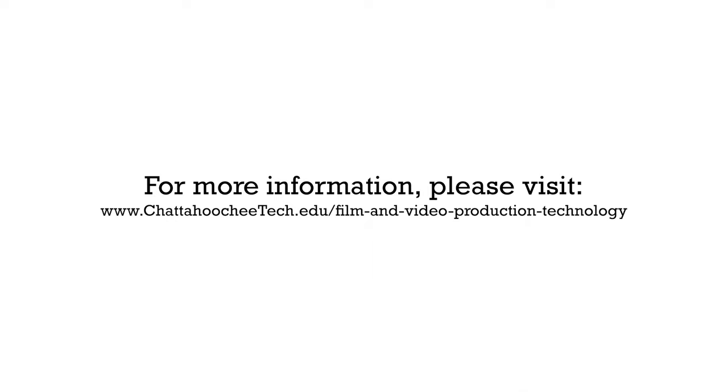For more information on the program, students and prospective students can visit our website — we've got a lot of great information on there as well as a couple of links that might be of interest.